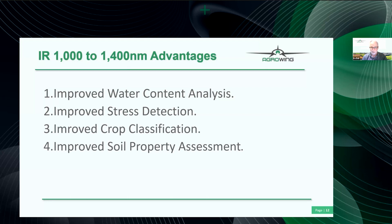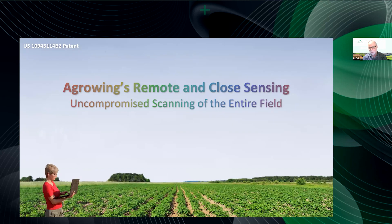Regarding the IR addition with the FLIR sensor: once you have IR between 1 micron and 1400 nm, the advantages include improved water content analysis — for which you don't need very high resolution since you're looking at the soil — improved stress detection at high altitude to detect outlying areas, improved crop classification, and improved soil property assessment such as nematode detection. The IR can penetrate below the ground and find problems with nematodes.